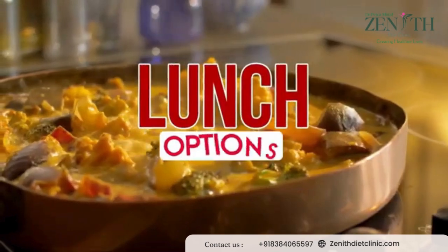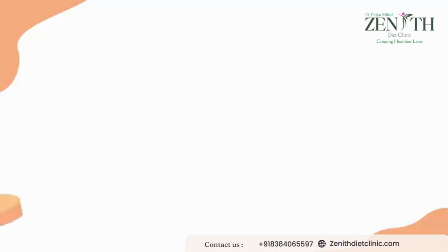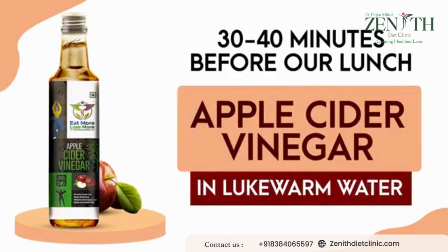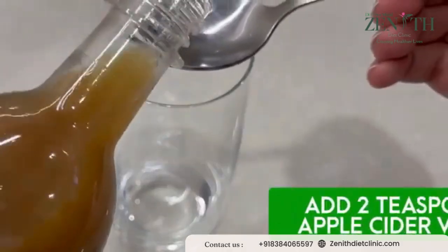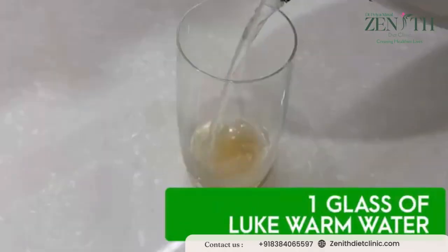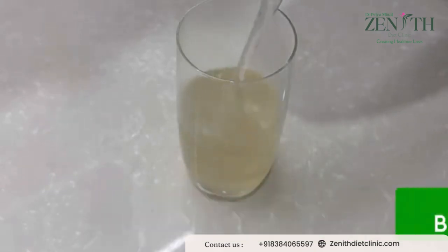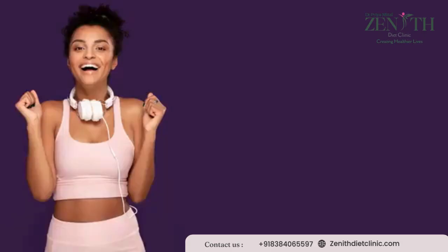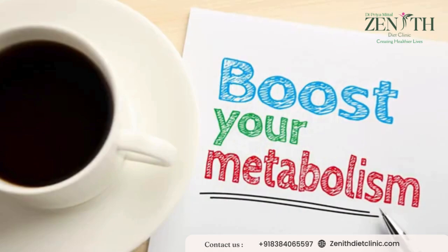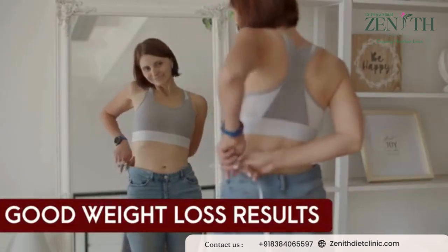Now let's proceed towards our lunch options. As usual, 30 to 40 minutes before lunch, we will have apple cider vinegar in lukewarm water. Simply add two teaspoons of apple cider vinegar in one glass of lukewarm water and have it 30 to 40 minutes before your lunch. It works as a great appetite suppressant and also boosts metabolism to give you good weight loss results.